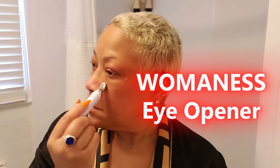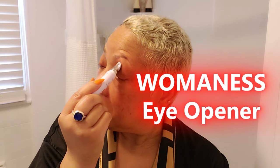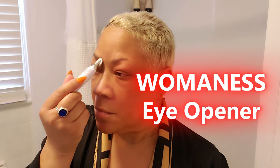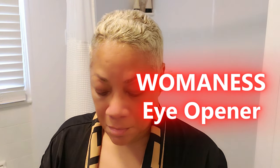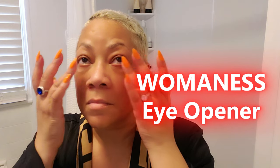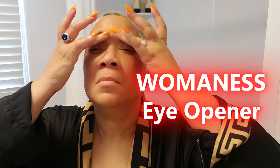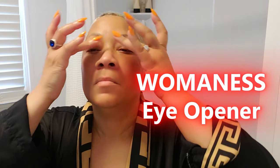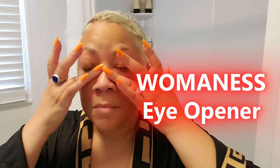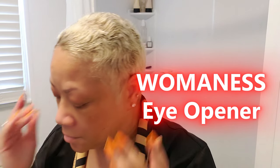It hydrates, smooths, and brightens — everything you want in an eye cream without any hassle. After cleansing your face, apply a small amount under your eyes using the cooling metal tip applicator, gently massage it in, and voila, you're done. It's perfect under makeup or on its own, so you can even throw it in your bag for on-the-go touch-ups. I like to apply it in the morning and again at night. The metal tip applicator really helps reduce puffiness. It's one of those products you don't realize you need until you try it.